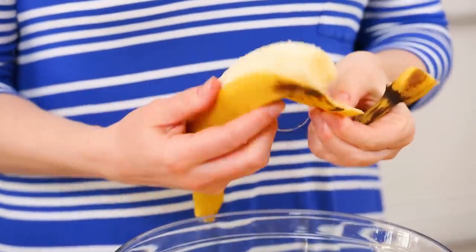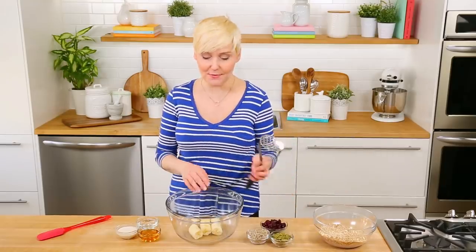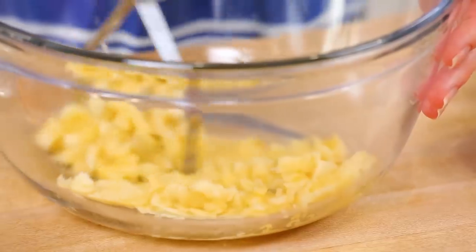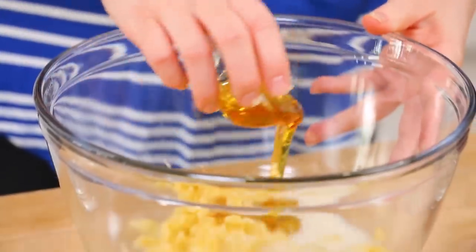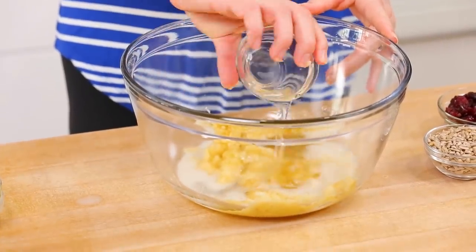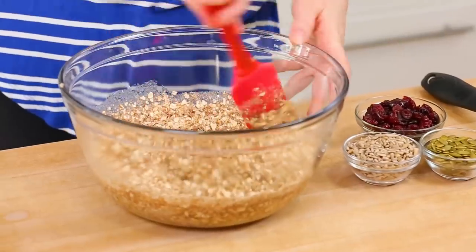I'm going to start by mashing a nice ripe banana into my bowl. The riper the banana, the sweeter your dish is going to be, and since we're not adding a ton of additional sweetener, it's nice to use a ripe banana — they are cookies after all. Once it's mashed, I'll add some almond milk and some agave as my sweetener. Both maple syrup and honey are great substitutes — totally your call. And finally, a few tablespoons of melted coconut oil. We'll mix this all together and then add our dry ingredients into our wet ingredients.